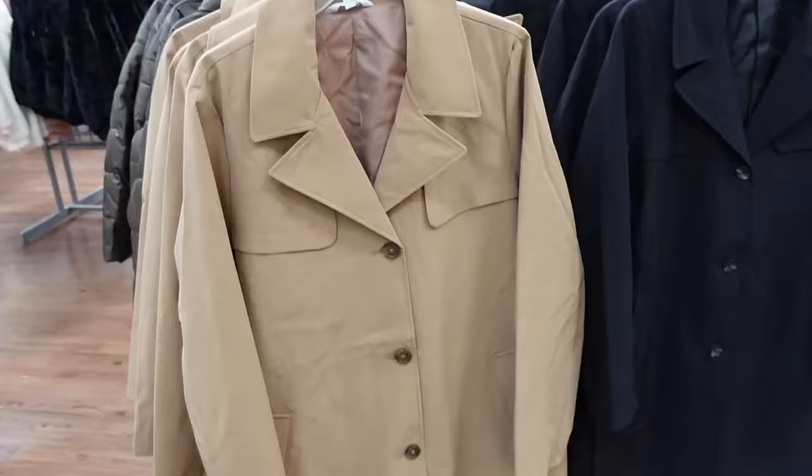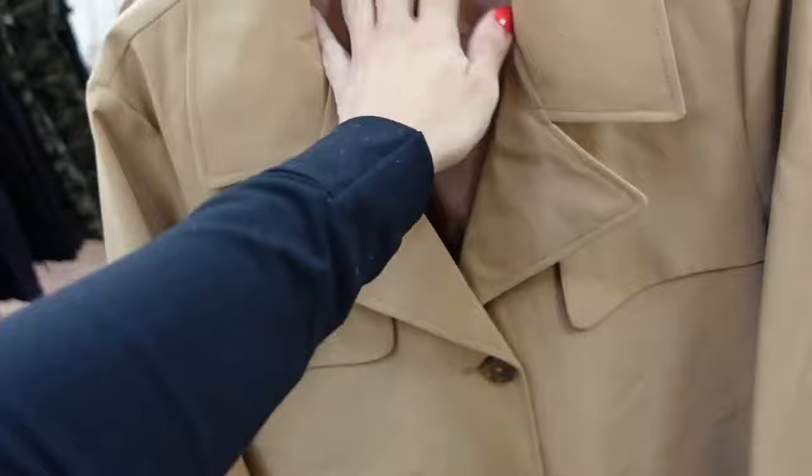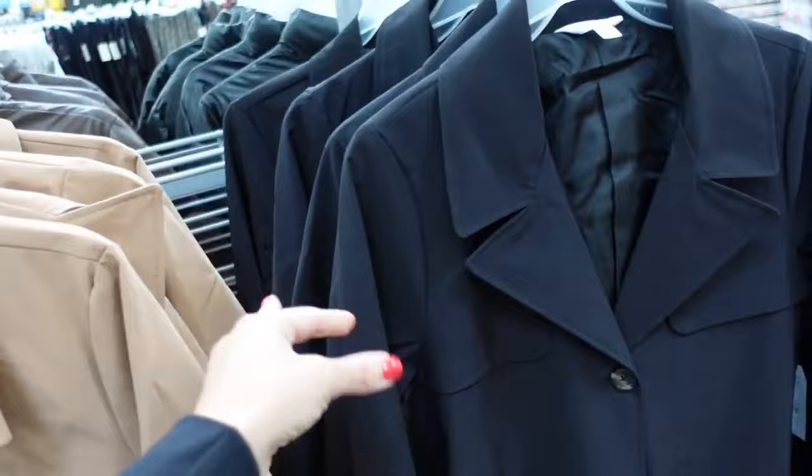Trench coat from Time and True — oversized collar lapel, completely lined on the inside, seam detailing, side pocket, nice oversized tortoise buttons, relaxed to the wrist. Completely lined with seam detailing and also has a belt. Comes in camel and black. They're $29.98 — a really good price.